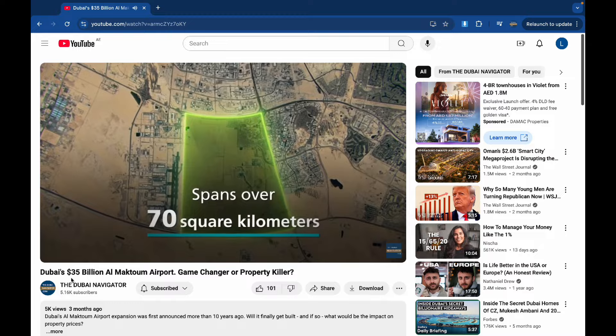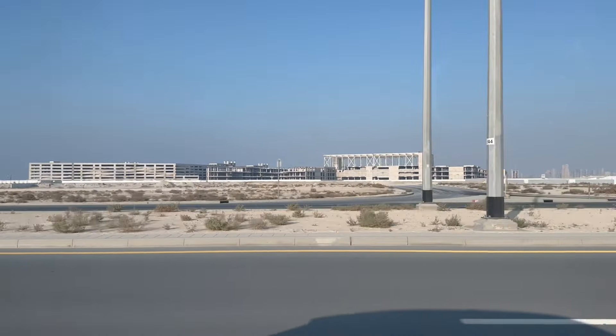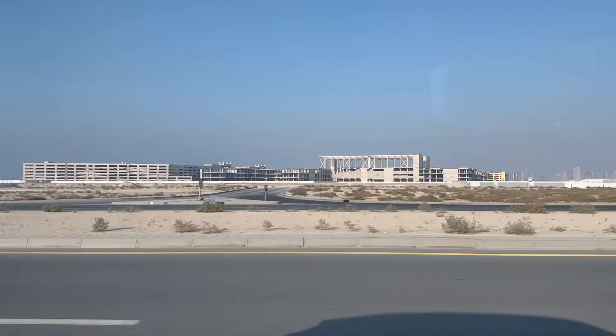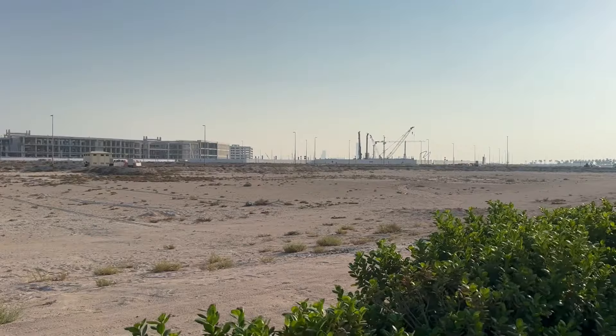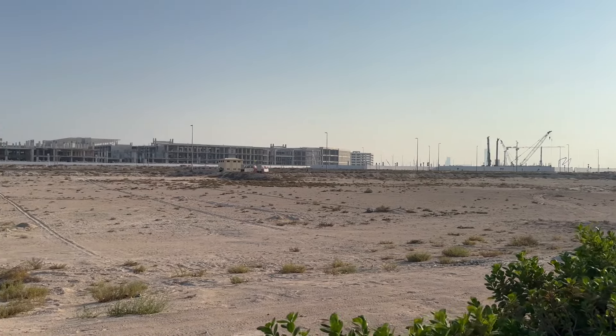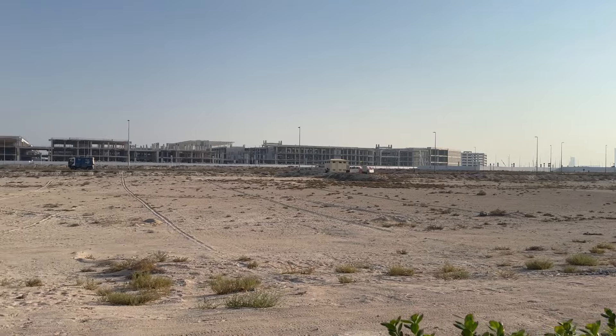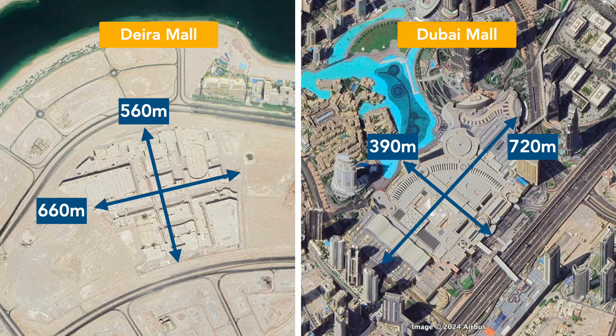Let's return to the current state of Dubai Islands. The large mall in the center of the main island was never completed, and Nakheel is currently looking for buyers of the complex. Just to give you an idea of the size of the mall, its measurements are around 560m x 660m, which is comparable to the huge Dubai Mall in downtown.